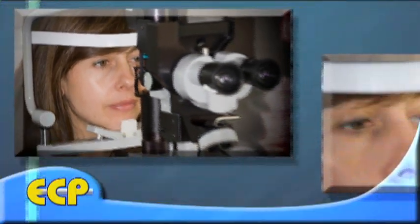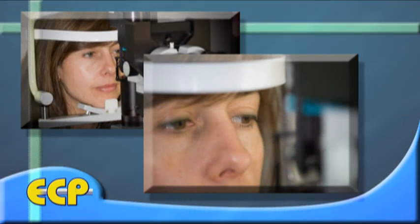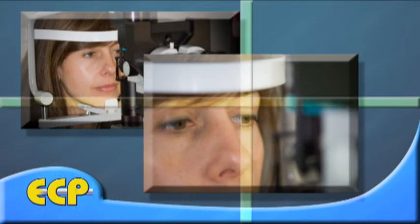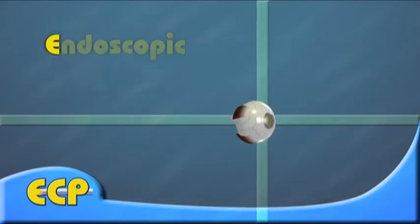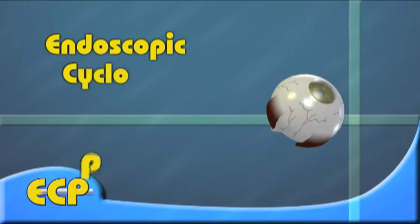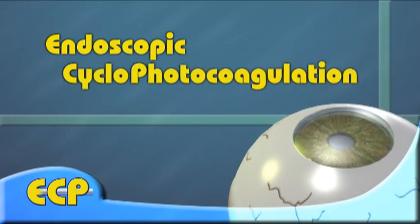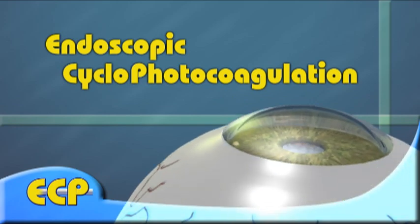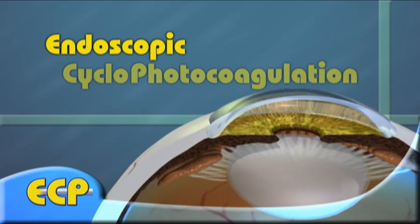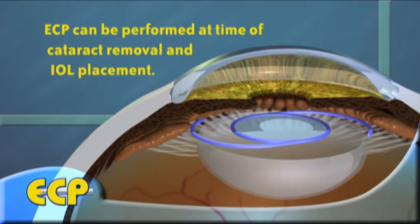If you are scheduled for cataract surgery and you also have glaucoma, your surgeon may have asked you to consider a combined cataract glaucoma procedure. This video is intended to inform you about a treatment for glaucoma called endoscopic cyclophotocoagulation, or ECP. ECP is a relatively simple procedure to perform and is often recommended by surgeons for glaucoma patients who are in need of having their cataract removed.